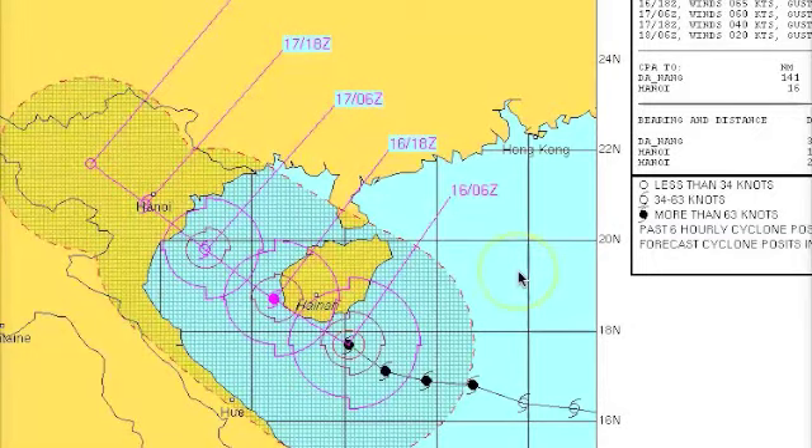Here's the official forecast from warning number 20 from JTWC, the Joint Typhoon Warning Center, taking Zero Three Whiskey just to the south of Hainan and back into the Gulf of Tonkin, making landfall in the vicinity of Hanoi. Hanoi is the second largest city in Vietnam and the capital, with about 6.5 million people. The good news is it is inland and upriver, so storm surge shouldn't affect it too much except in low-lying areas near the river. The biggest concern is going to be rainfall, especially in low-lying areas as the system moves into Vietnam.